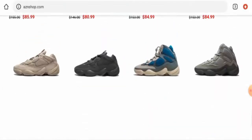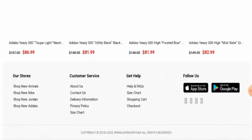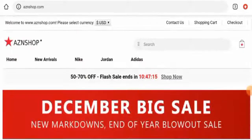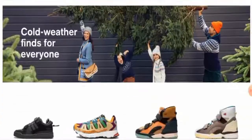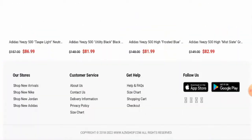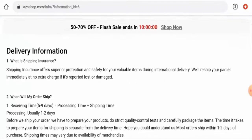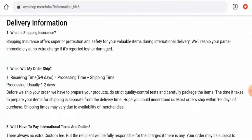Next, we'll check the other details. First of all, we'll check their payment method. You have to go to the checkout zone — we have checked and found that this website accepts PayPal. Next, we'll check their shipping policy. Under delivery information, they have given the processing timing and the receiving timing. Processing takes one to two days and receiving takes five to nine days.